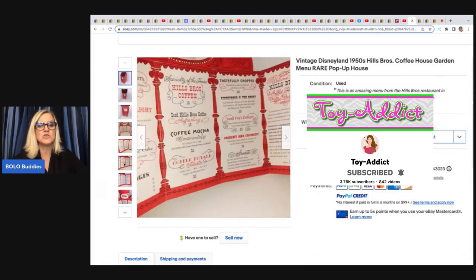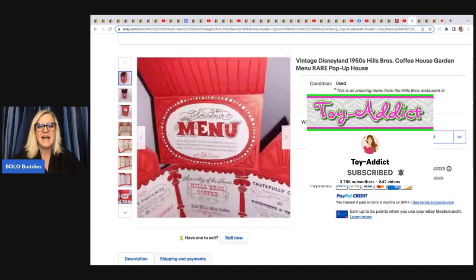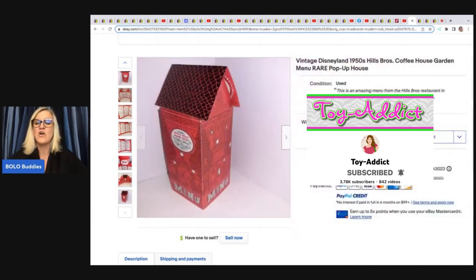She got this at an estate sale for $2. She said she had an offer right out the gate at $200, and she turned it down. And it's a good thing she did because this sold on auction for $300.